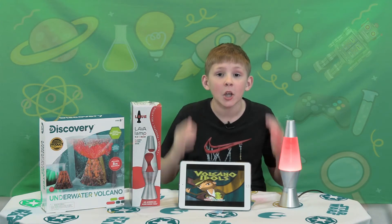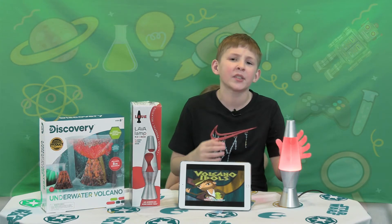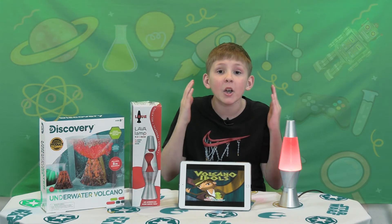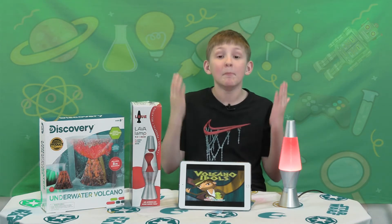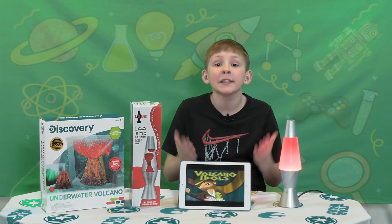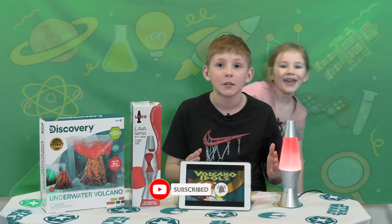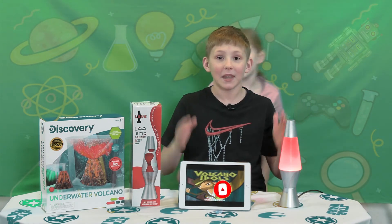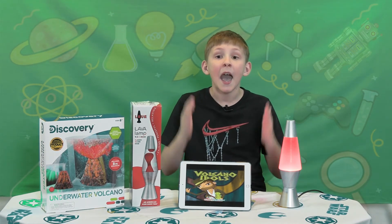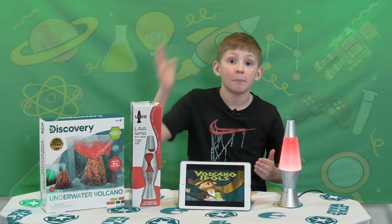Wasn't it fun learning about underwater volcanoes? And how cool are lava lamps? This one's definitely going in my room. I enjoyed playing the game Volcano Idols, made by Game Butler. Thank you guys for watching — please subscribe and hit that little bell, and check out my other videos. We have content coming every week, so make sure you like and subscribe. Peace!